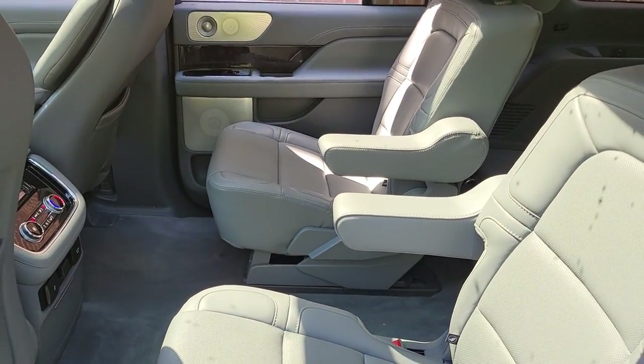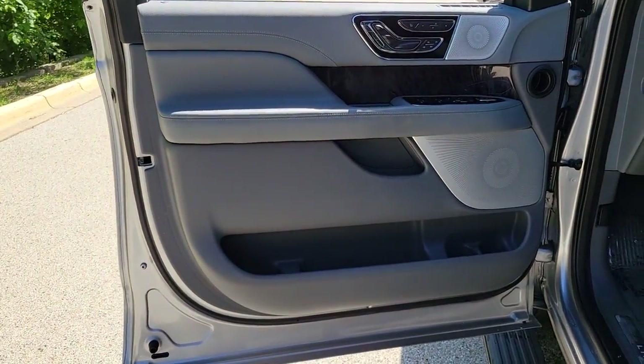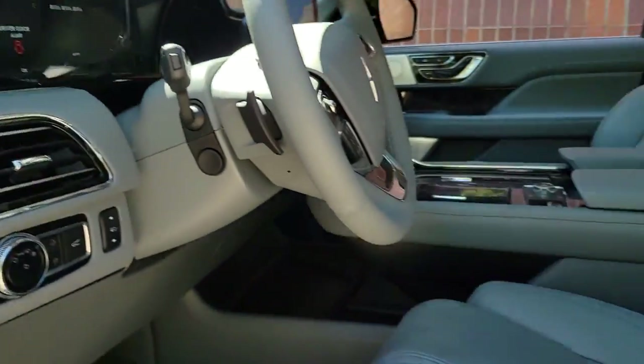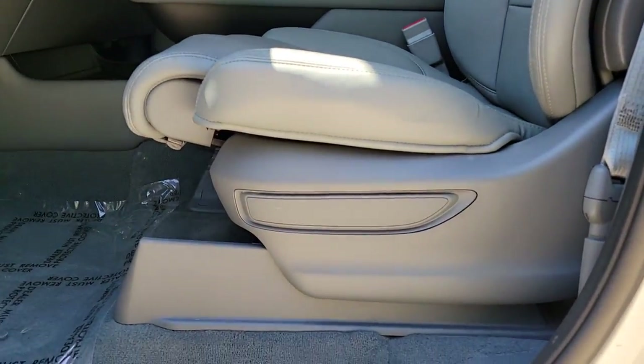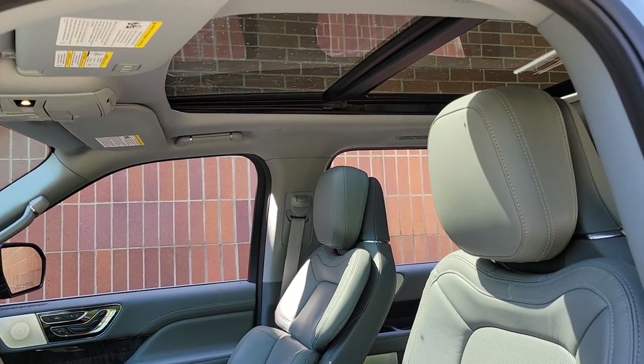The following are some of this vehicle's highlighted options: panoramic roof, hands-free liftgate, navigation system, keyless entry, sun moonroof, keyless start, premium sound system, satellite radio, heated rear seat, four-wheel drive.